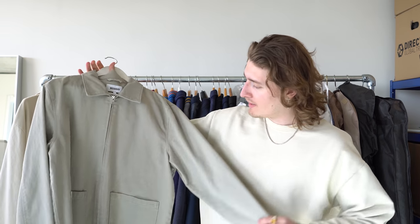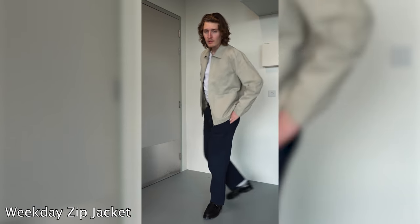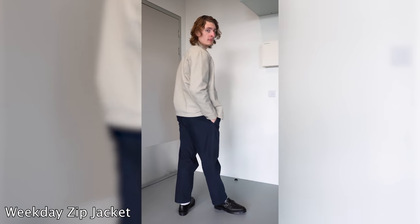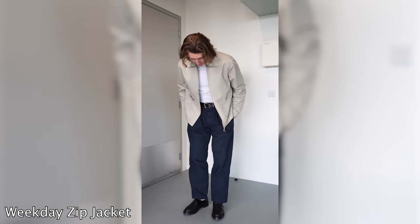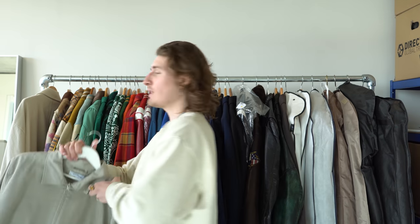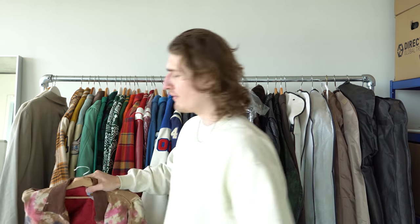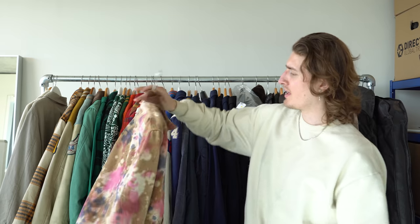We've got a Weekday jacket in this nice grayish taupe-ish color. I got this from a brand collab with Weekday back in 2019. It's one of those jackets I always want to sell and then I put it on and I think, you know what, it looks pretty good — so I just don't sell it. It was 60 quid.